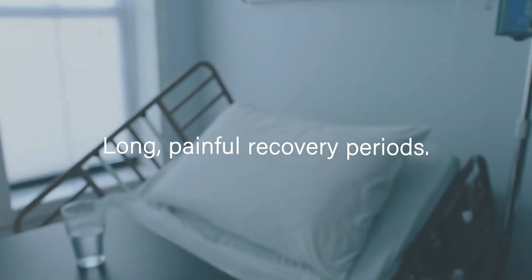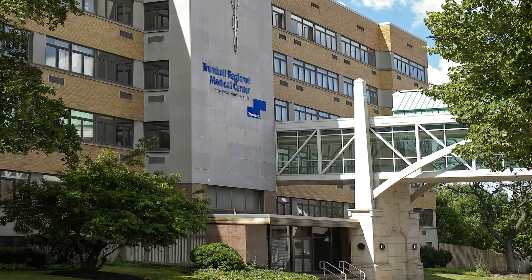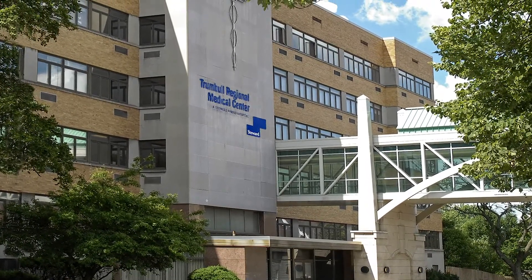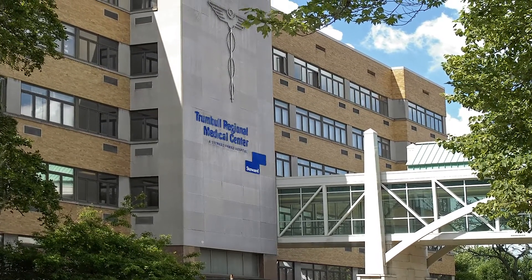In the past, treating conditions such as these meant serious invasive surgeries with long, painful recovery periods. Fortunately, there is a smart, less invasive solution available at Trumbull Regional Medical Center. Trumbull Regional is proud to be the first hospital in Ohio to earn advanced certification